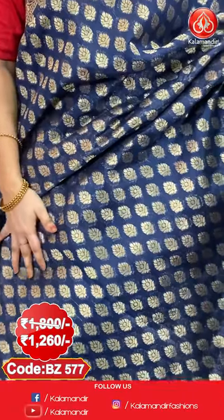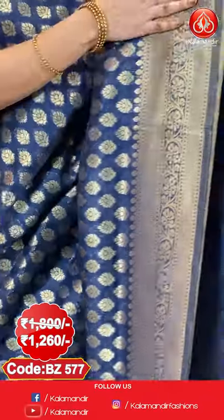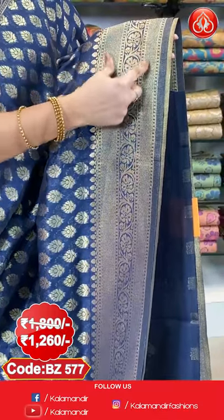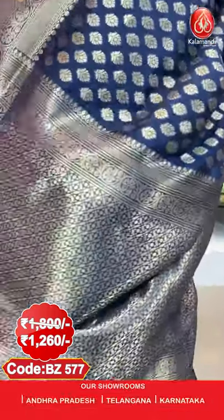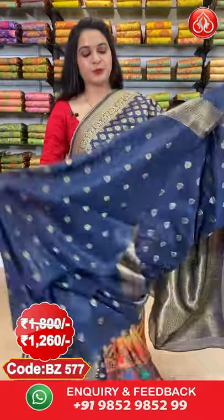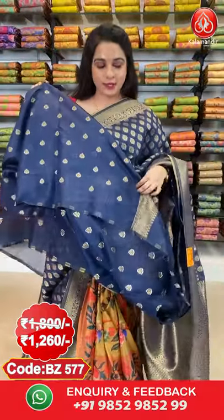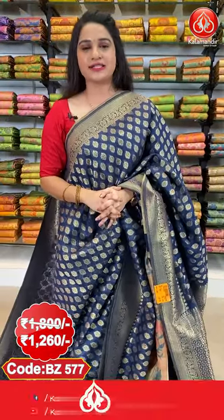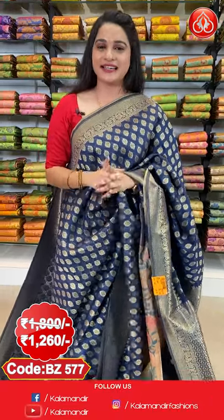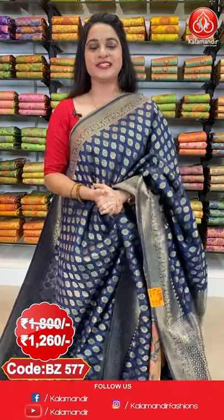First saree: a very elegant navy blue colour. All over the body we have got floral booties in golden. Here comes the border — self bordeaux with floral vines and brocade in golden. Here comes the pallu — self pallu with floral and leaf brocade in golden. This saree is paired up with a self blouse with floral booties along with bordeaux. Saree code BJ577. Actual price 1800, offer price 1260 rupees.